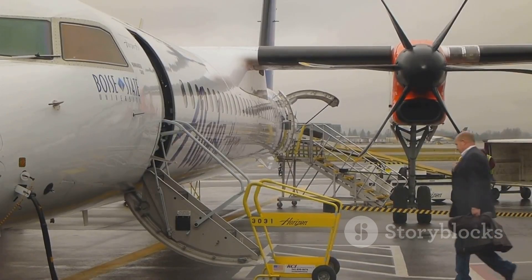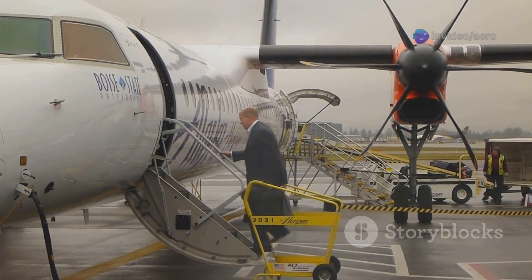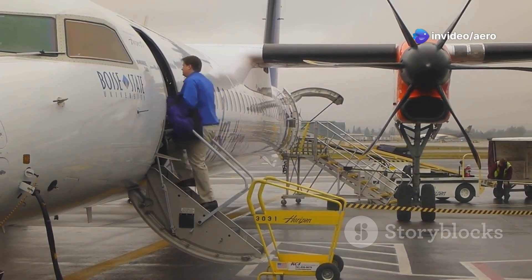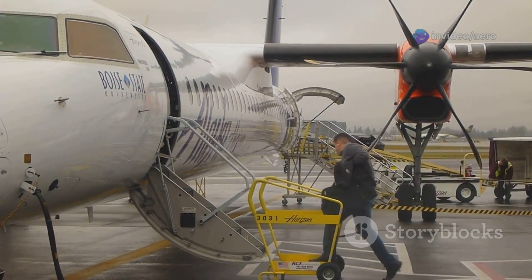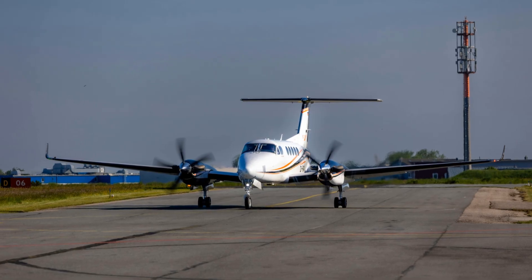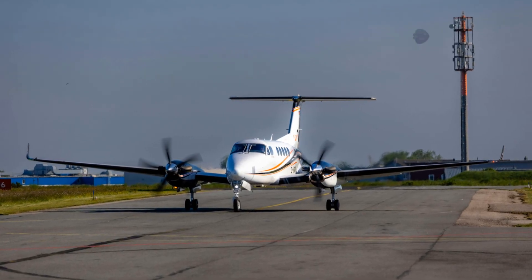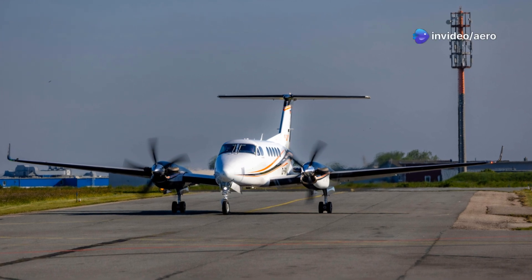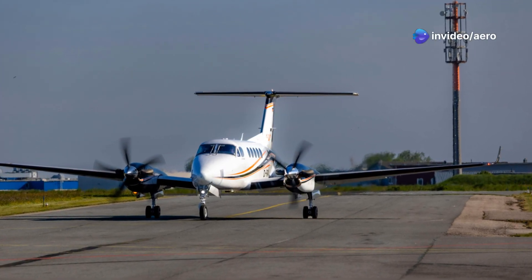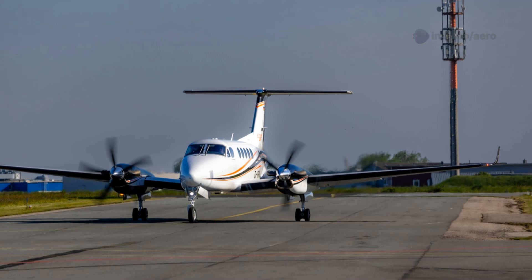For passengers, this all adds up to a travel experience where safety is never in question. Whether you're boarding for a short hop or a longer journey, you can relax knowing you're flying in one of the safest, most reliable aircraft in the sky. With twin-engine reliability, advanced safety features, and a stellar track record, ATR truly sets the standard for regional aviation. When you fly ATR, you're choosing a legacy of safety, innovation, and trust.